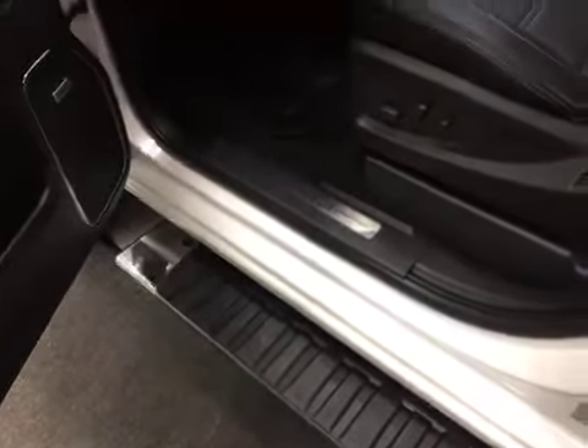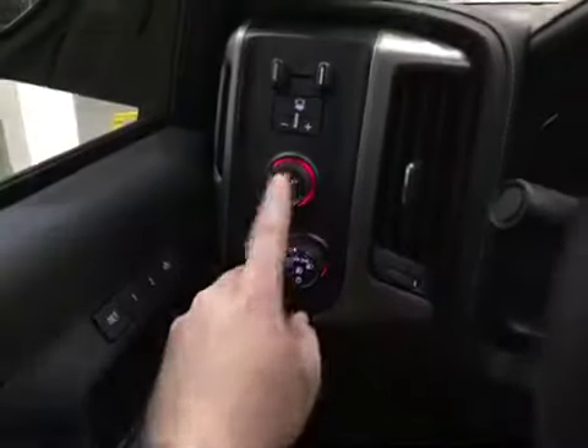Now these chrome oval running boards are perfect — they get you in and out of the truck very easily. Here's your brake trailering integration system, your 4x4 and lighting.